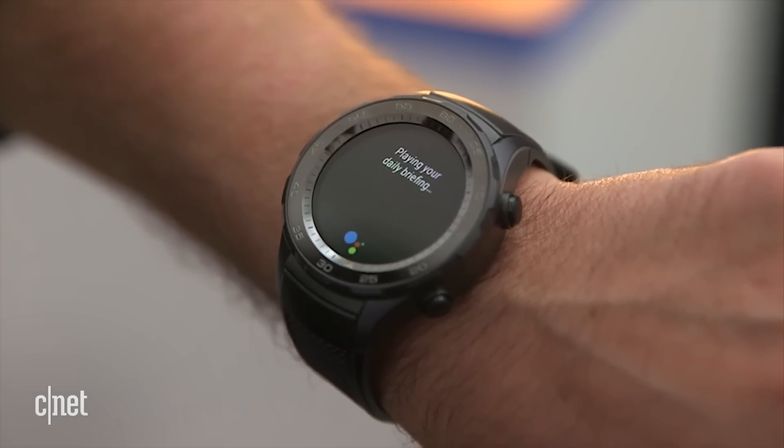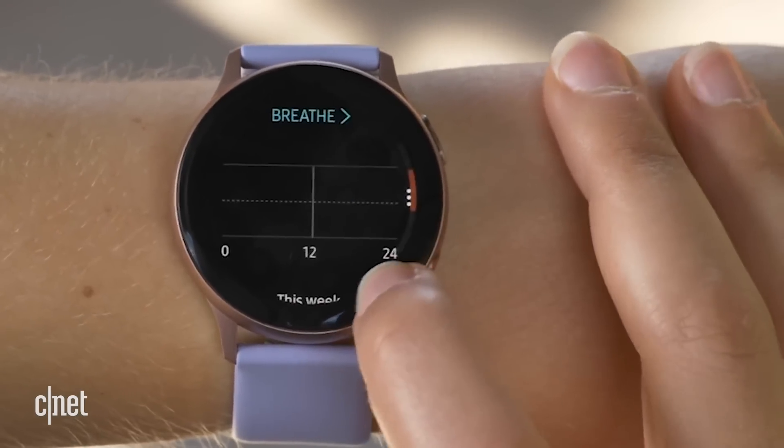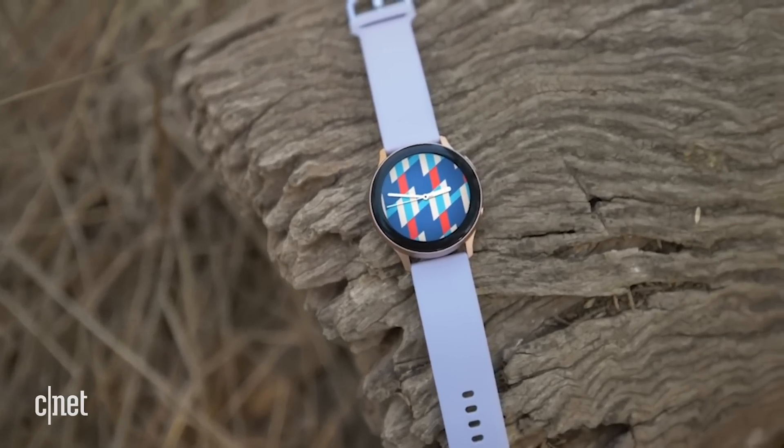Now at Mobile World Congress, Samsung has just given us a first glimpse of the new One UI watch interface. This is the experience that's going to sit on top of that new OS and it's going to make its debut on the next Galaxy watch.